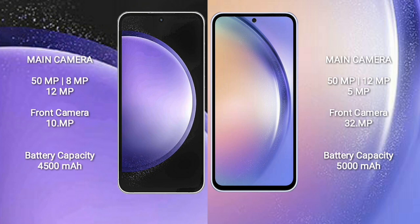Samsung Galaxy S23 FE has a triple camera setup: 50MP plus 8MP plus 12MP, and front camera 10MP. Samsung Galaxy A54 also has a triple camera setup. Samsung Galaxy S23 FE has a 4500mAh battery with 25W fast charging support. Samsung Galaxy A54 has a 5000mAh battery with 25W fast charging support.